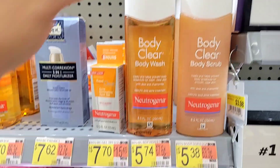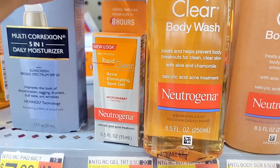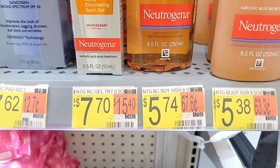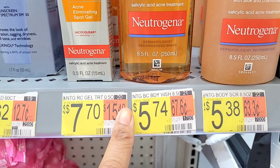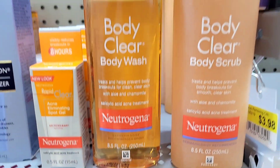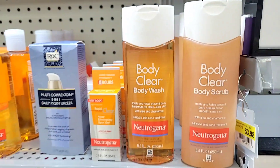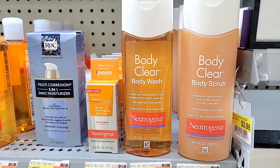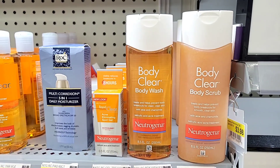These Neutrogena body washes smell really really good and are specifically for body acne. I've shown you the scrub in a previous video, but I didn't show you the body wash, and I found it in Walmart. They have both the body wash and the body scrub, so if you have body acne, check these out.